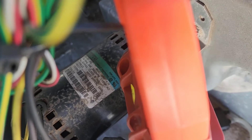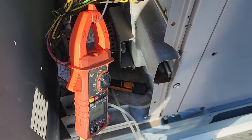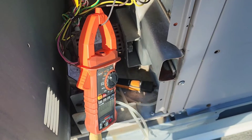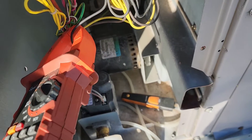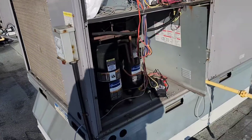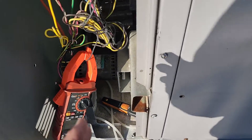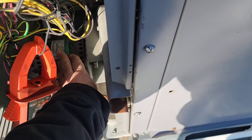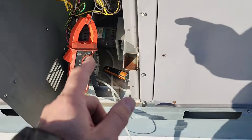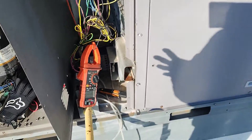This unit's induced draft motor is rated for 0.24 amps. We're still calling for heat, and then the induced draft motor just shut down — it was drawing almost three times higher than its rating and shut off on internals, and it's smoking hot. There's our problem: we're not moving enough air with this induced draft motor, and that's why we're having a rollout condition and delayed ignition.